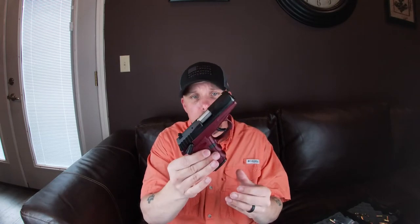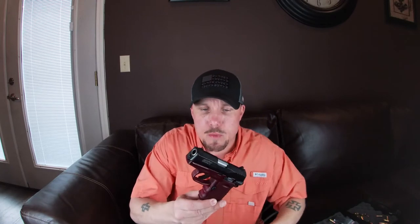It's a pretty concealable little gun. The CPX-1 is the nine millimeter, and what's different from the CPX-2 is this one has an ambidextrous safety on both sides. Whether you like that or not, it's a good little carry gun. This one's in red and black.